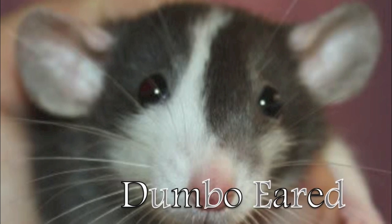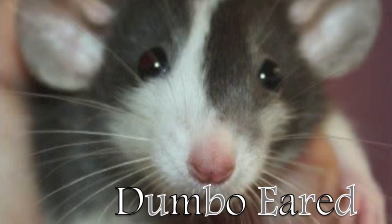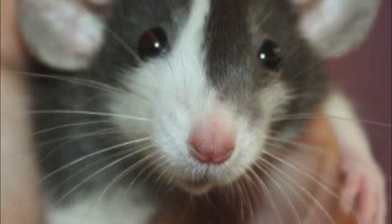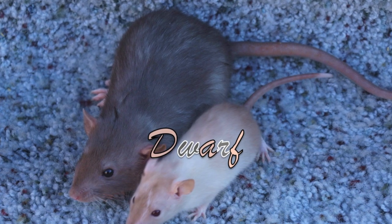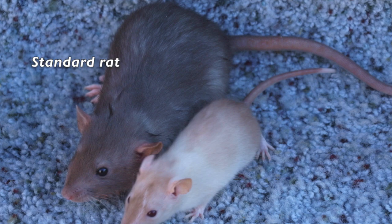The other type is dumbo-eared. This is where their ear placement is on the side of their head instead of the top, but these can be larger in size. Then there is the dwarf, which is basically a very small rat, and they don't grow to the average size of a standard rat.